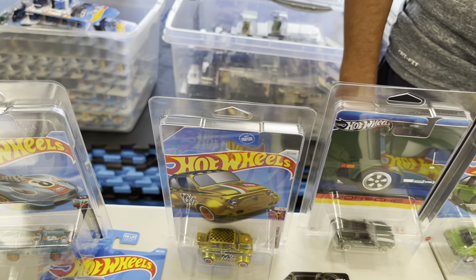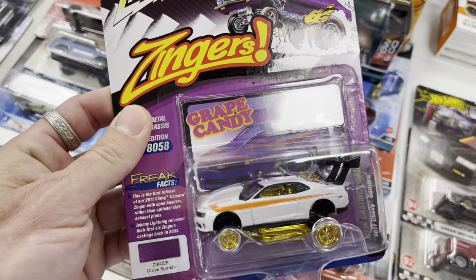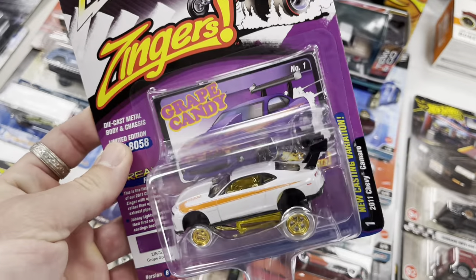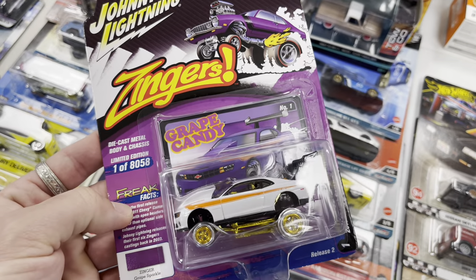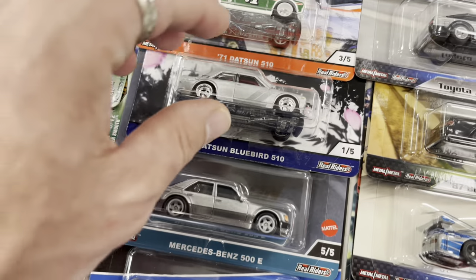Check it out — a really cool Zinger, Johnny Lightning white lightning chase! Look at the chrome wheel, this thing is sick. I always wanted to find one of these. Some Datsuns here — I do have this one, I found it at an auto parts store a long time ago.